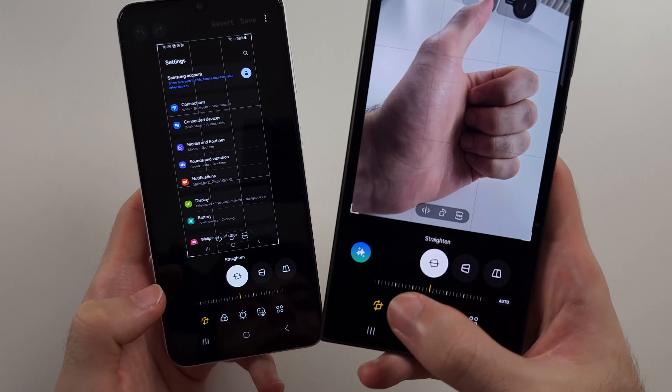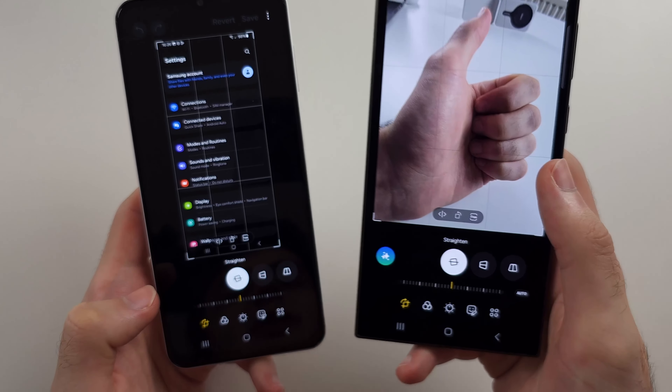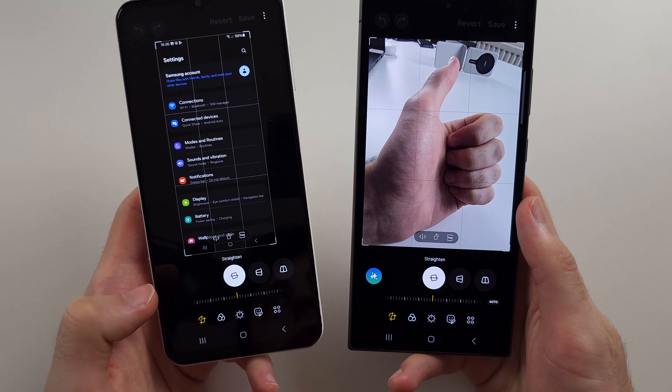But you can see on my S24 Ultra, this is where the AI option is. In phone calls, it's AI as well.